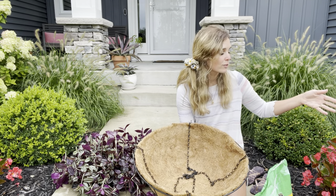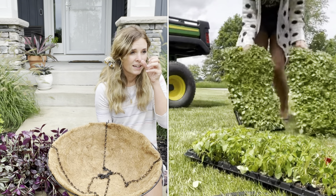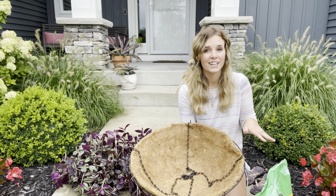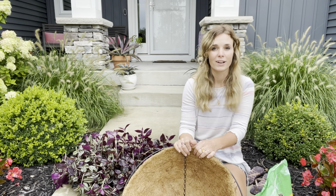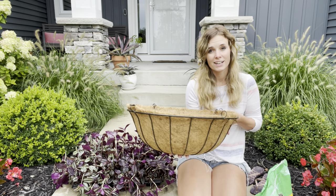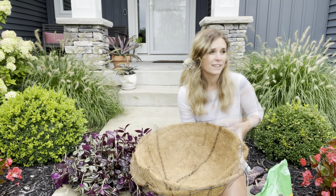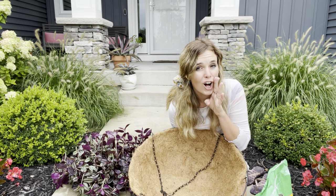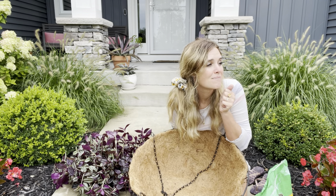I got a bunch of annuals in the ground, like my big begonias and some Beacon and Patience that my sister grew me, but my pots were kind of lacking this year. So I brought some different houseplants out — I've got some mangave that I brought out to decorate my front porch for the summer. We planted up a hanging basket full of Tradescantia, and I love that plant because it carries me through the end of the summer and into the fall, which is coming up.